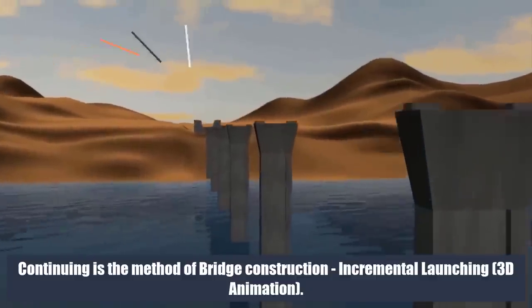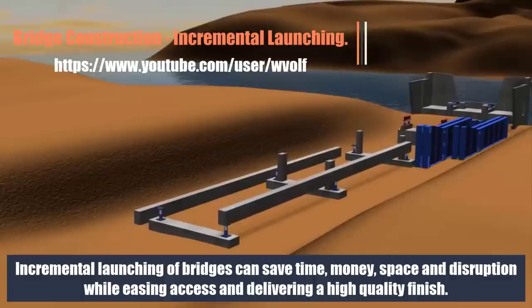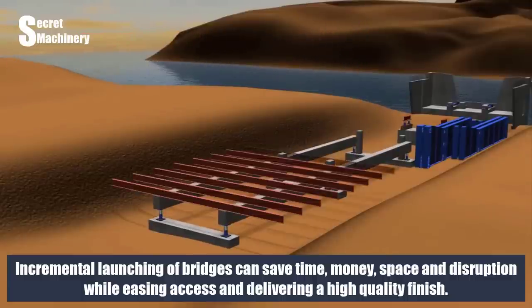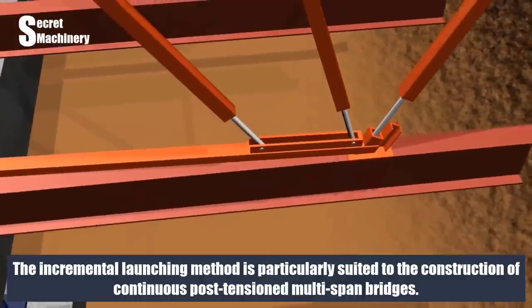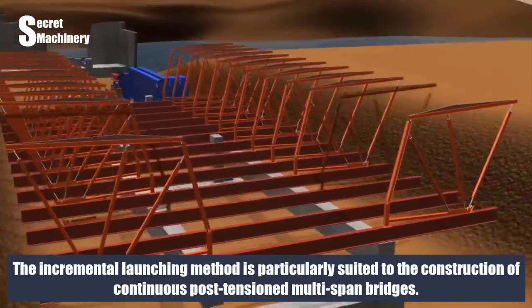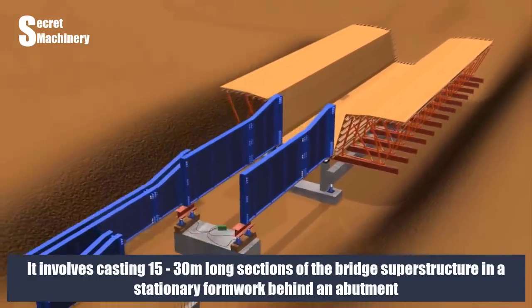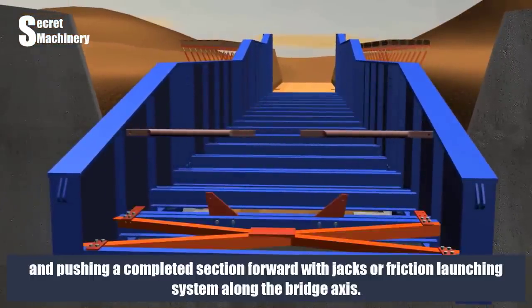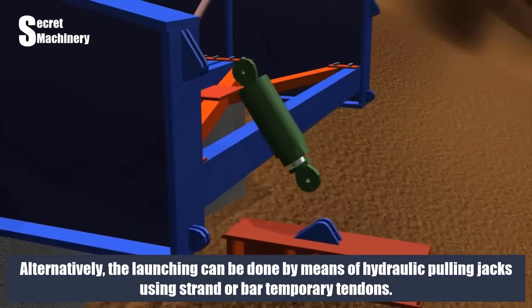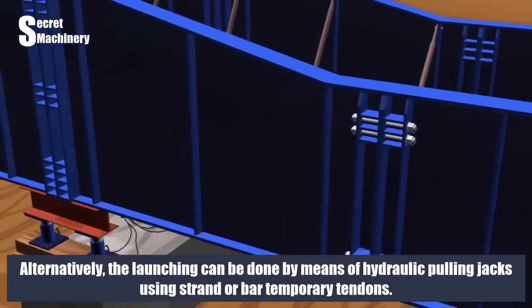Next is the incremental launching bridge construction method, shown via 3D animation. Incremental launching of bridges can save time, money, space, and disruption while easing access and delivering a high-quality finish. This method is particularly suited to the construction of continuous post-tensioned multispan bridges. It involves casting 15–30 m long sections of the bridge superstructure in stationary formwork behind an abutment, then pushing each completed section forward using jacks or a friction launching system along the bridge axis. Alternatively, launching can be done with hydraulic pulling jacks using strand or bar temporary tendons.